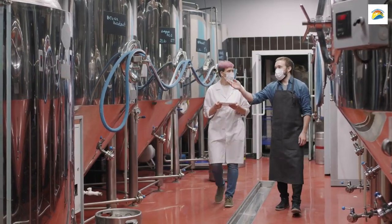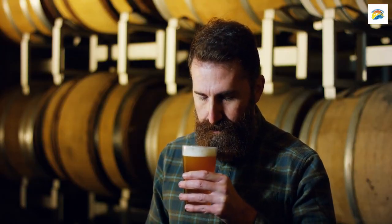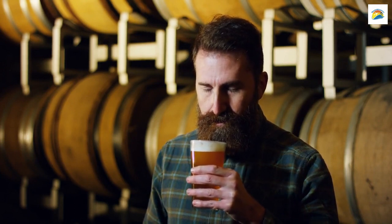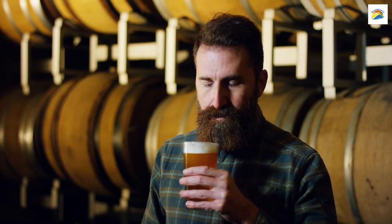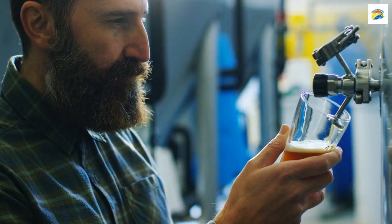While beer is no secret in Munich, did you know that it's home to the world's oldest brewery? The Weihenstephan Brewery, founded in 1040, has been brewing beer for over a thousand years. It's a testament to Munich's rich brewing tradition and craftsmanship.